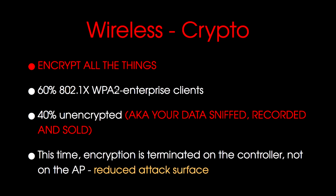Crypto: if you don't use the crypto we provide, people will sniff your traffic. We had about 60% 802.1x WPA Enterprise clients — that's where you enter a random username and password. This is what you should be using. Please do not use the unencrypted Wi-Fi. We include it for compatibility reasons, like old hardware or Raspberry Pis, but if you persist in using unencrypted Wi-Fi we can't help you — your data will be sniffed, recorded, and sold. The encryption is terminated on the Aruba controller, which reduces the attack surface because traffic is encrypted throughout the wired network too.